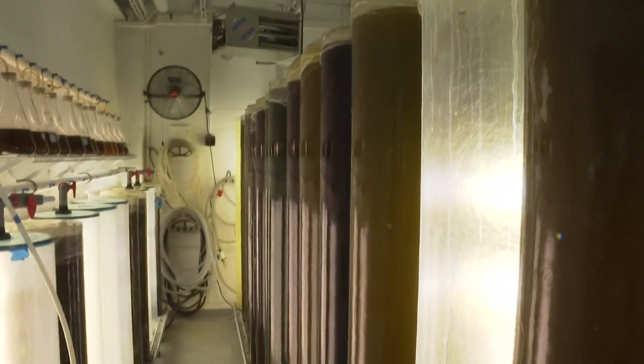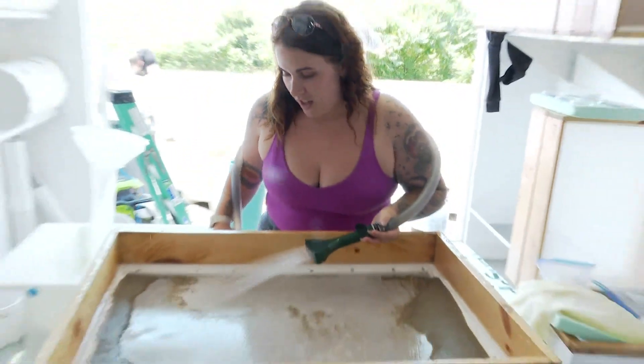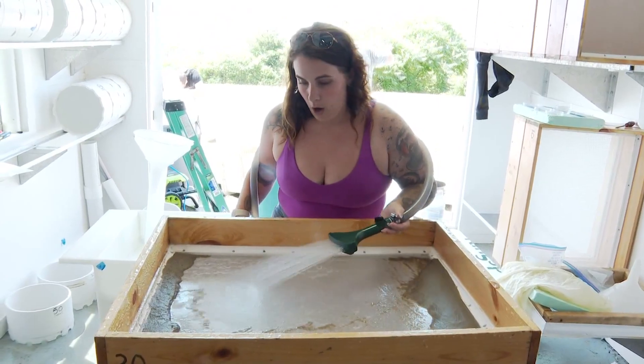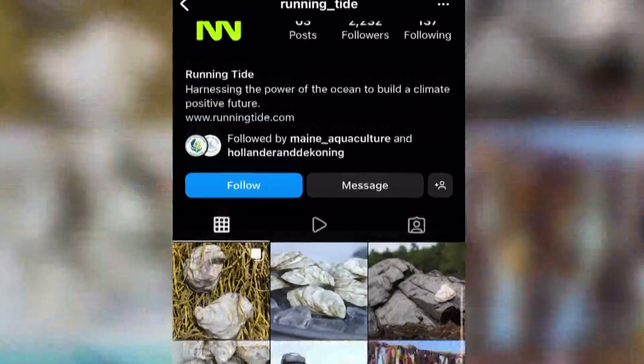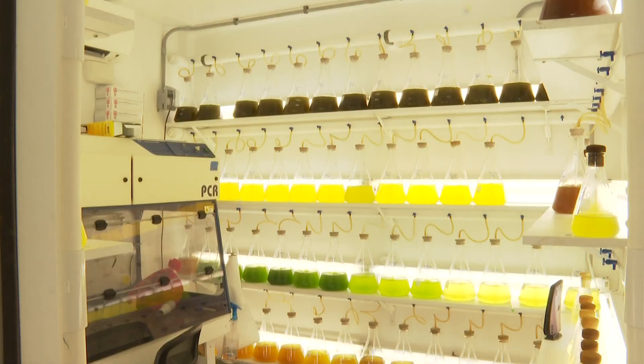Here, shellfish are hatched, fed, and tended to. These things that look like grains of sand are actually young surf clams. See how well they're growing just in these seeds. Ideally, we want to see that nice bell curve. Jessica Giles is one of 100 employees of Running Tide, a Maine-based startup specializing in kelp and shellfish.